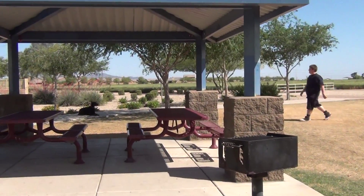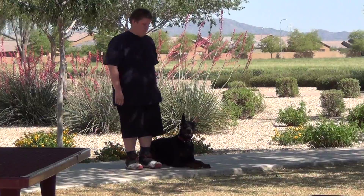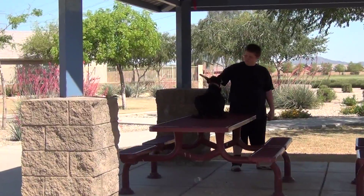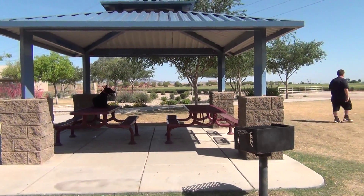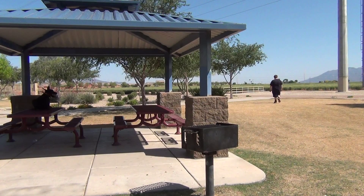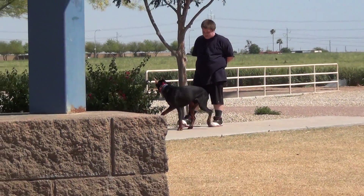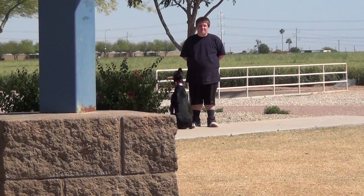Next the handler is going to go beside the dog, pick him up in the heel position, and have the animal jump on top of the top layer of the picking table using the jump command. Now the dog is staying in that position on top of the table, waiting for the handler's next command. Next he is going to call the animal to his side. The animal ran to his side in the heel position and now the handler has him sitting.